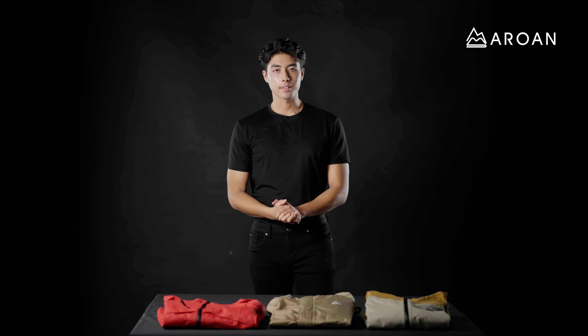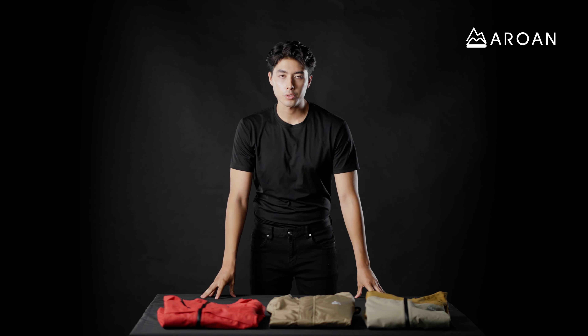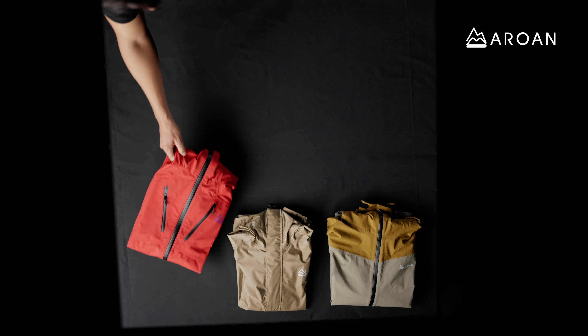Today I'm going to be talking about three shell jackets from Maroon, starting off with the high range, the one with the most amount of features. This is the Cyclone Hardshell.